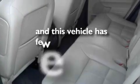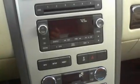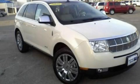This vehicle has fewer than 55,000 miles on the odometer. This vehicle won't last long at this price — call and arrange a test drive now.